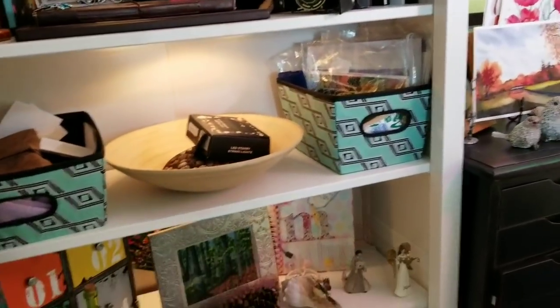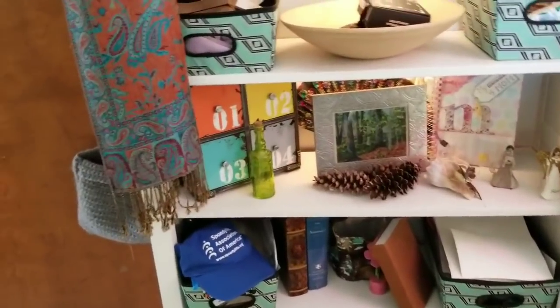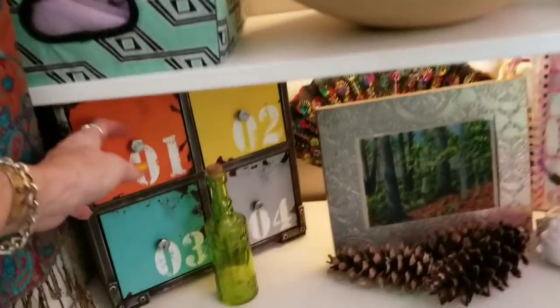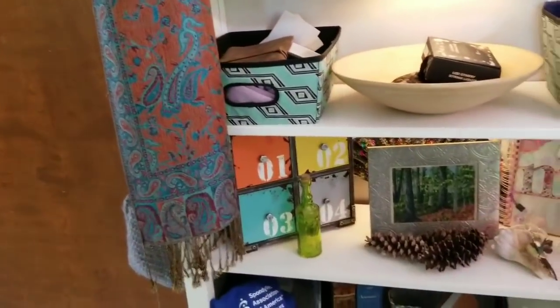I just have these baskets that I fill with various sundry things. This little thing on the side is a bunch of drawers — I used that a lot for my jewelry making when I was doing that sort of art.